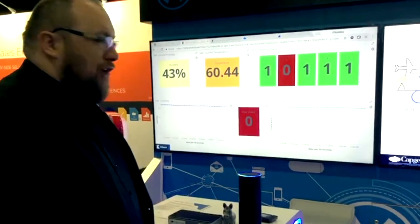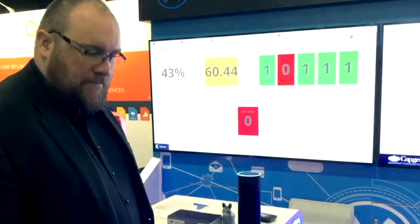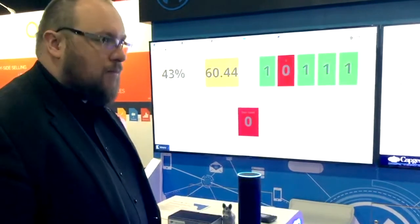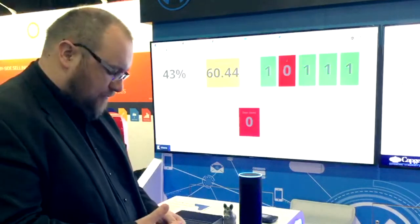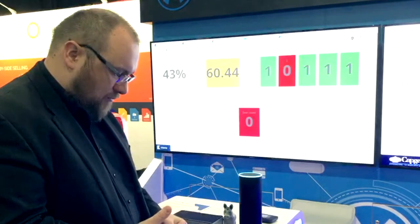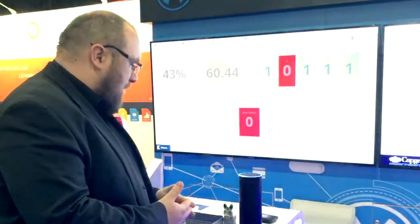Give me the temperature of the coke fridge, please. [Alexa]: The coke refrigerator temperature is 60.44 degrees. You can increase HVAC by 5 degrees. Would you like to go to the main menu or do something else? Give me my dashboard update, please.